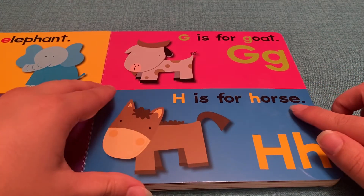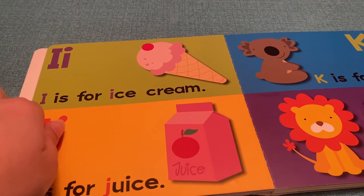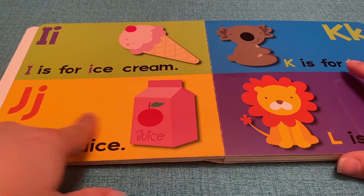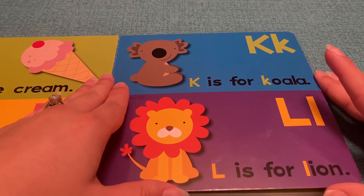H is for Horse. I is for Ice Cream. Pink Ice Cream. J is for Juice. Pink Juice. K is for Koala.